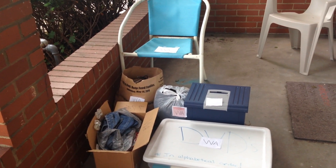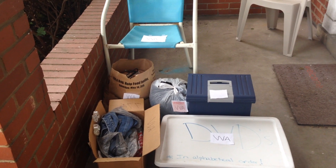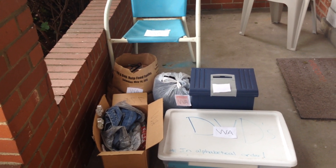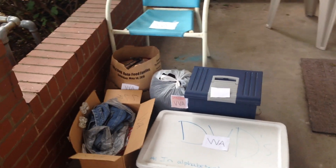And as you're seeing, please make sure to label every item, every bag, or box that you are donating so they know which items to pick up and which ones not to. So as you see, all of this will be donated to them.